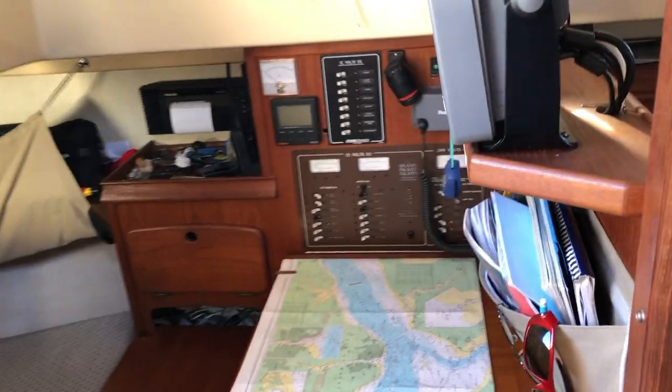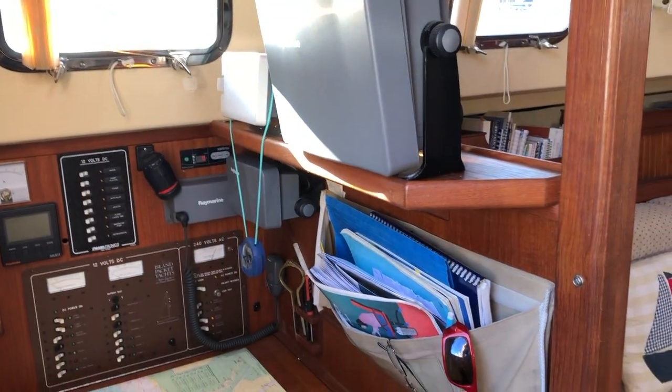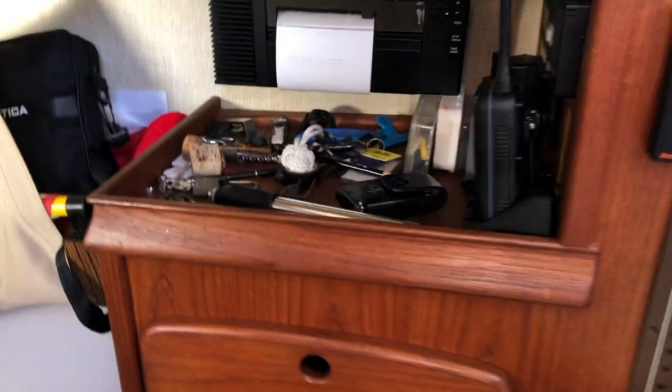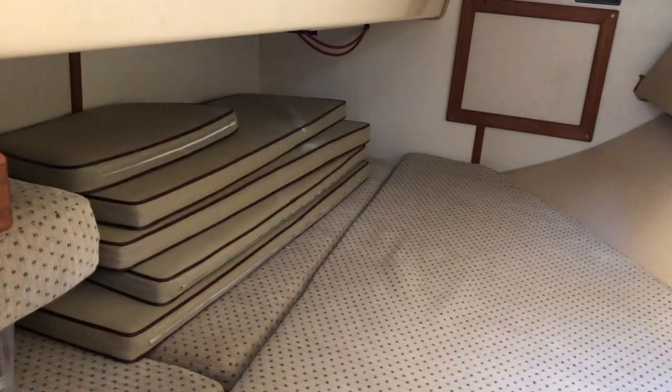Looking over to the port side we have the chart table with a repeat of Raymarine gear as well as VHF and Simrad. We also have the Navtex, and then coming aft we have the large double cabin. As you can see on the left, there are the exterior cushions.